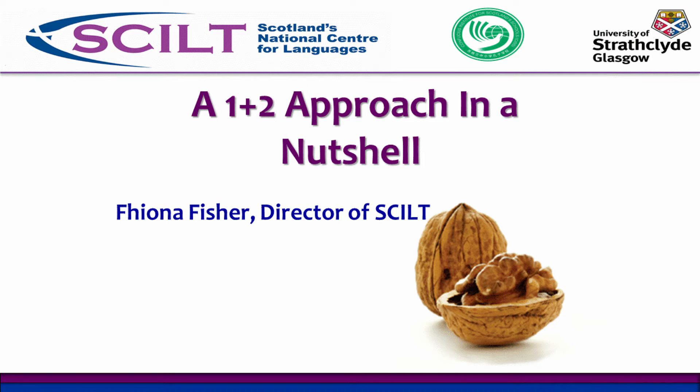I'm going to talk today about the most recent policy in Scotland that affects the learning and teaching of languages, and that is Language Learning in Scotland: a 1 plus 2 approach. This really follows the European model agreed in Barcelona in 2002, that all young people will learn two modern languages other than their mother tongue throughout their school experience.